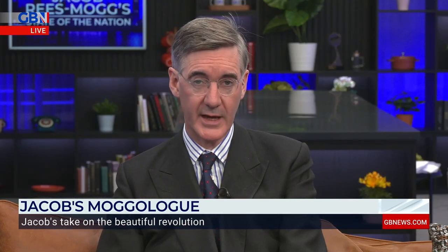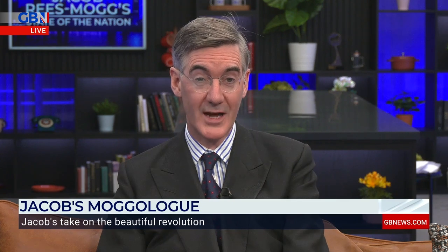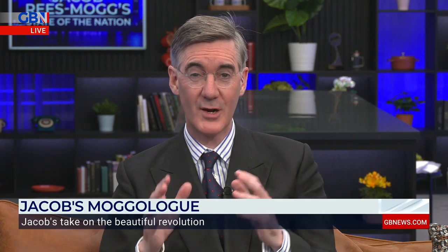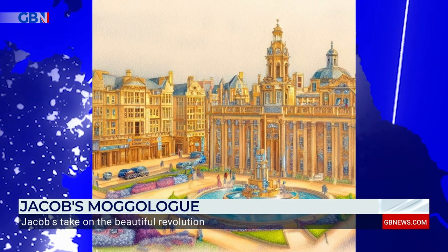And the latest hope comes from His Majesty's Government and its new plans to implement a new urban quarter in Cambridge. GB News' very own deputy political editor, Tom Harwood, got a little bit carried away using artificial intelligence to generate what it could look like. And this is hugely encouraging. Thank you, Tom, for this work.